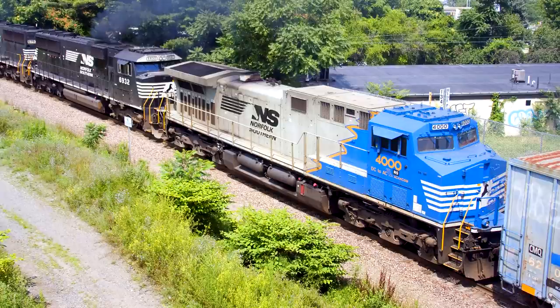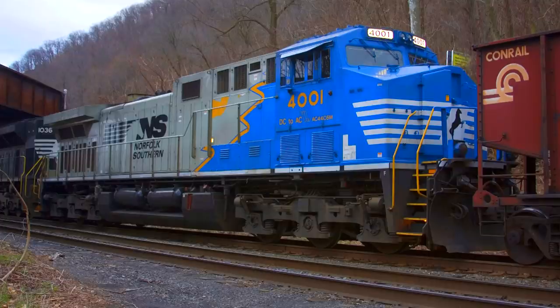On December 28, 2015, both the 4000 and 4001 were unveiled with a modified version of the original special DC to AC paint scheme. The front logo was changed from gold to white with a black horse, while the rear logo was changed from blue to white with a black horse. The horse head logos on each side of the engine compartment were changed from blue to black.